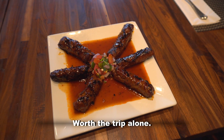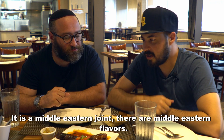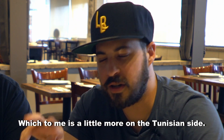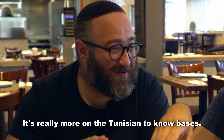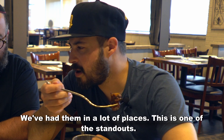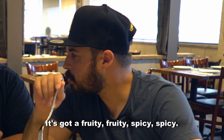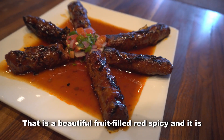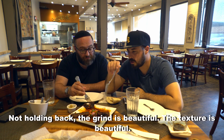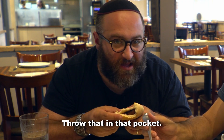Worth the trip alone. It is a Middle Eastern joint with Middle Eastern flavors. This is their version of a merguez, which to me is a little more on the Tunisian side — it's really more of a Tunisian-to-know basis. House-made sausages, a house-made merguez. We've had them in a lot of places and this is one of the standouts. It's got a fruity, spicy flavor — a beautiful fruit-filled red spice, and it is appropriately spicy. Not holding back. The grind and texture are beautiful.